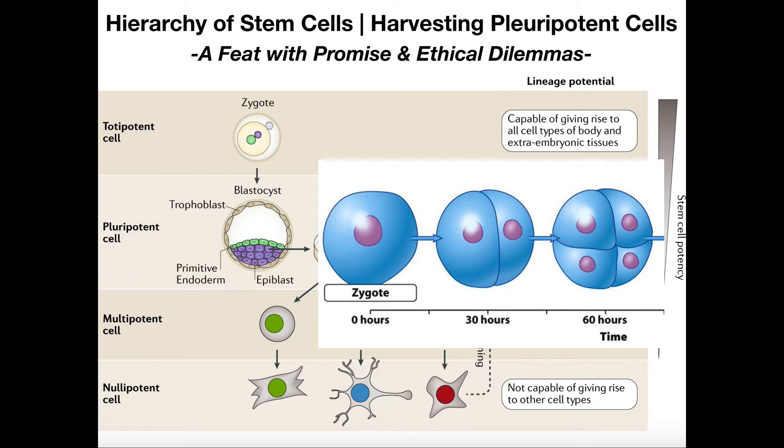An embryo — and of course we're talking about humans — is a very early stage in human development. It's actually the first stage, and it really begins with the zygote. The zygote is the product of fertilization of the secondary oocyte; we get the ovum, the pronuclei fuse, and we get the zygote. So the zygote is the very first cell in all of human development, and from the zygote we get every other cell that you have in your body.